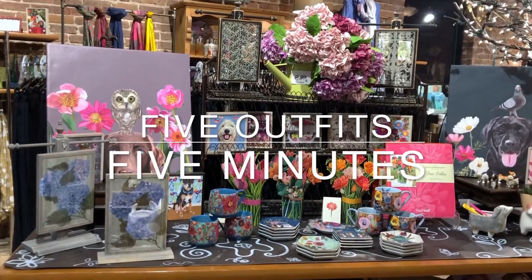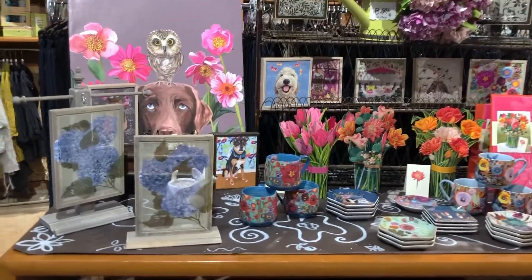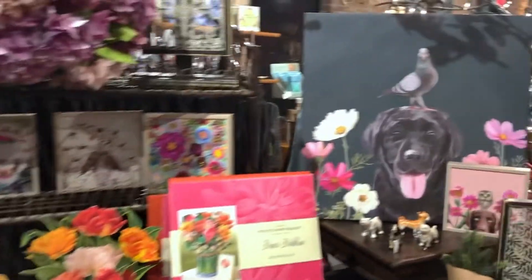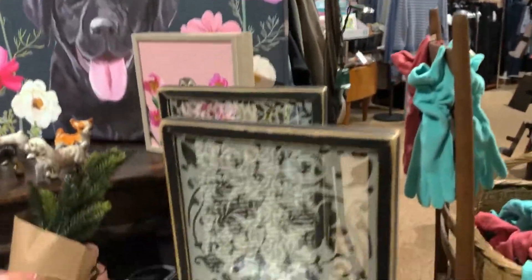Welcome! It's Val from Vini Vidi Val along with Greta and Chris. We have so many things in the shop — we're going to try and do six outfits in five minutes. Can we do it? I think we can. If not, oh well! We're just showing you some new things in the shop.